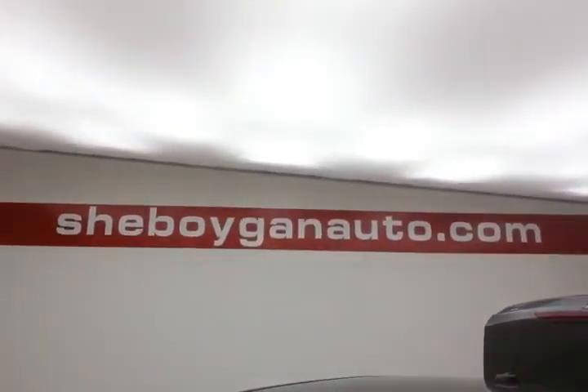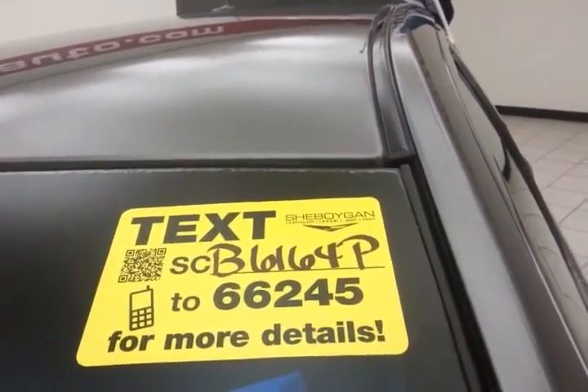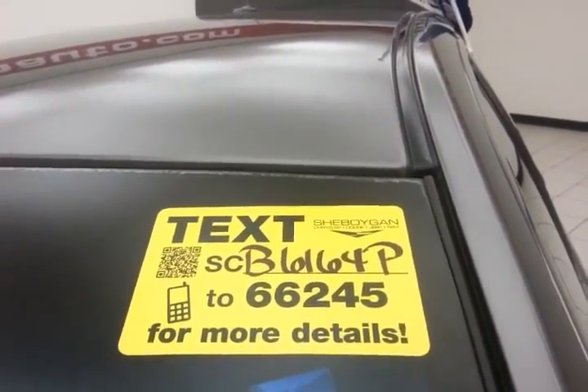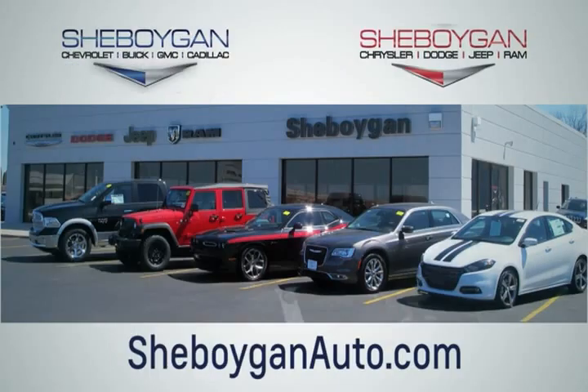For more, please go to SheboyganAuto.com or text SCB6164P to 66245. Choose Sheboygan Auto. We are conveniently located at 3400 South Business Drive or at 2701 Washington Avenue in Sheboygan, Wisconsin.